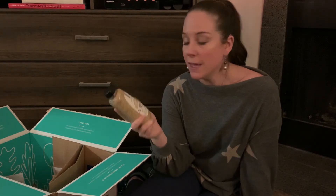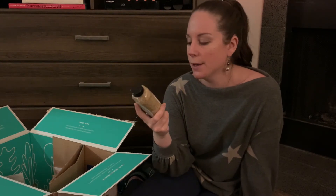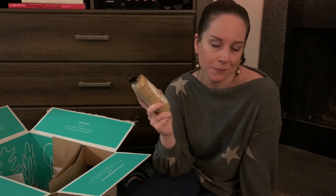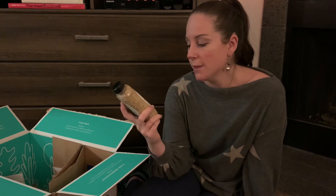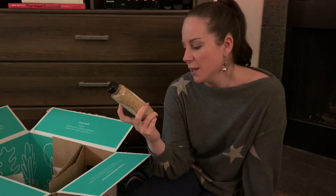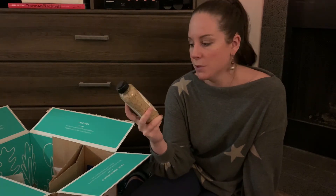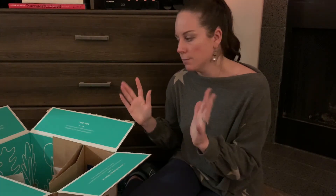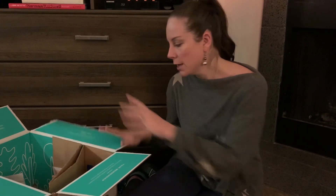The last thing we bought is the Thrive organic mustard. This is phenomenal in a honey mustard dressing — great on burgers, brats, and hot dogs too. It's a stone ground mustard, not even really that spicy. I love to use this for a lot of homemade dressings and vinaigrettes. It's an easy base — mix it with some of the olive oil, salt, some spices, and you're good to go.